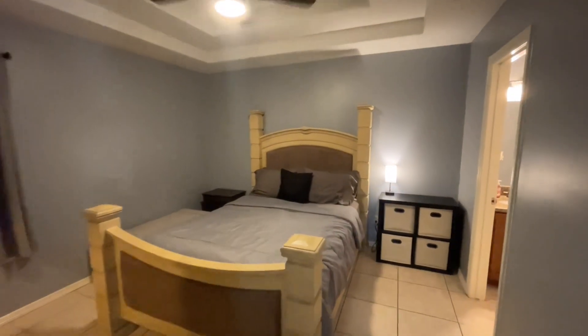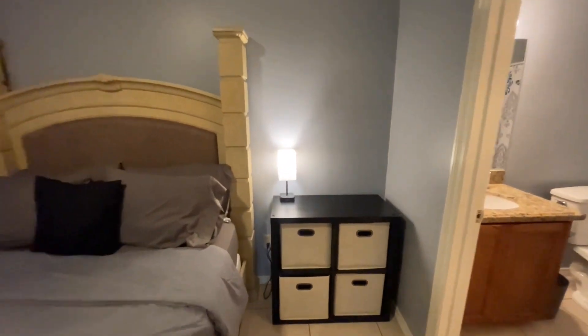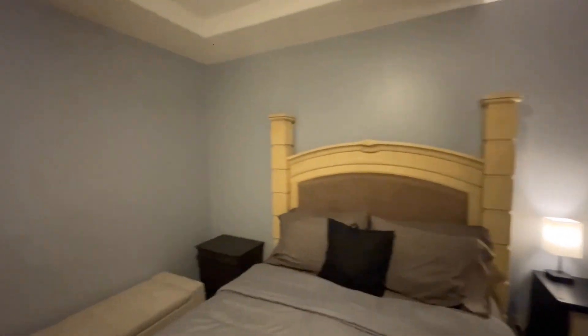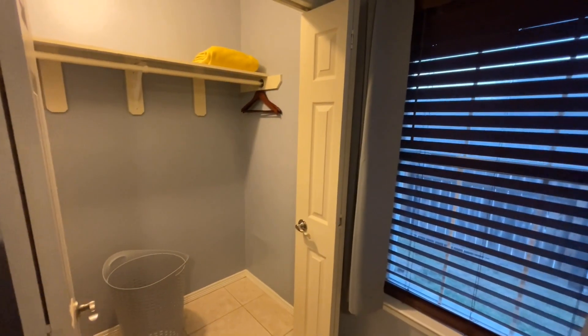So this is the master right here. You have a queen size bed. There are lights that have all the chargers right there — USB and other connections. Right through here you've got the master closet. Make sure you have some extra sheets and things like that in the unit.